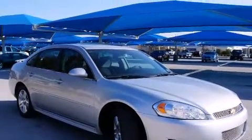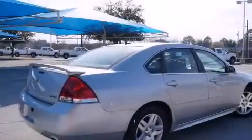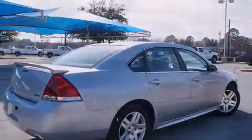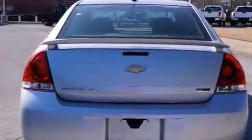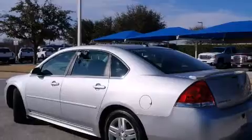Features include a sunroof, alloy wheels, cruise control, a digital information center, interior wood trim accents, side impact airbags, air conditioning, full power accessories, a home-link feature, and this vehicle has fewer than 28,000 miles on the odometer.